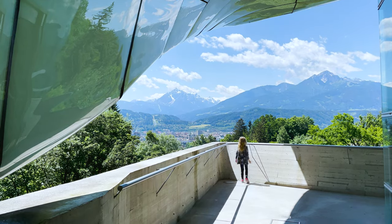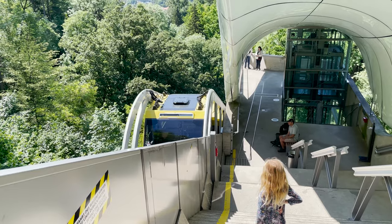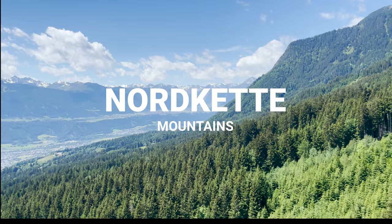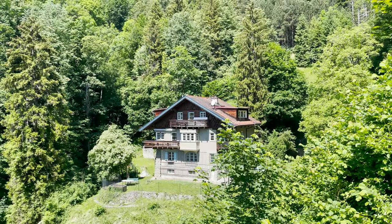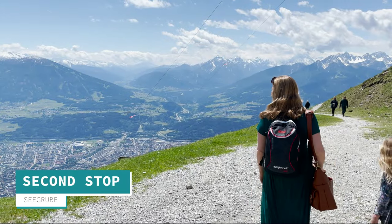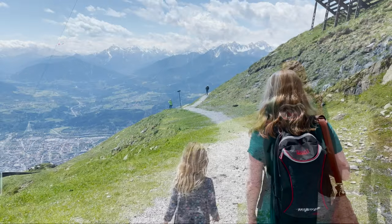Now it's time to wave goodbye to the funicular that heads back down to the city and we head up on the cable car instead. The Nordkette mountain range is the one that overlooks the city of Innsbruck and as you can see it is beautiful. You can get off at Seegrube and there are lots of different hiking routes as well as paragliding for the more adventurous.